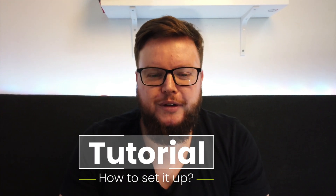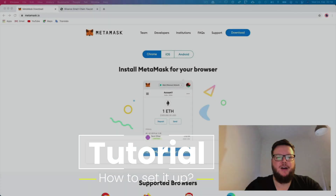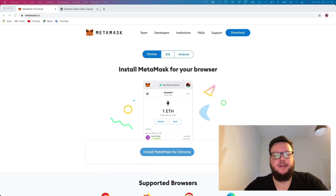I really like what I saw on the Binance Smart Chain. What do you think about Binance Smart Chain? Now, how to connect your Binance Smart Chain with your MetaMask wallet?